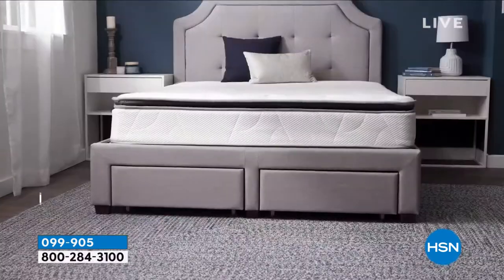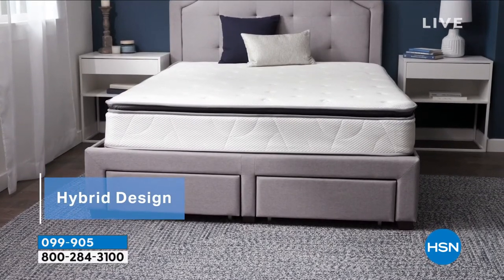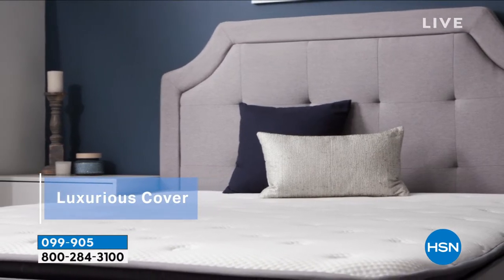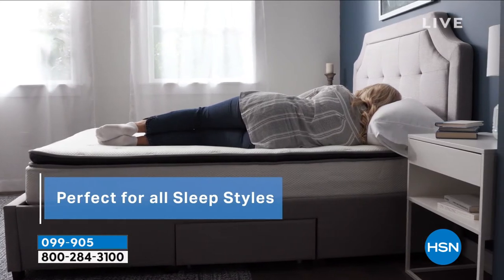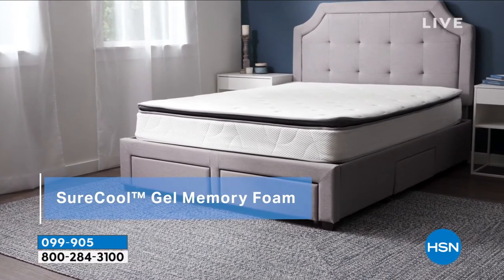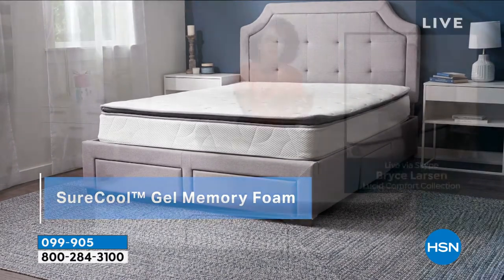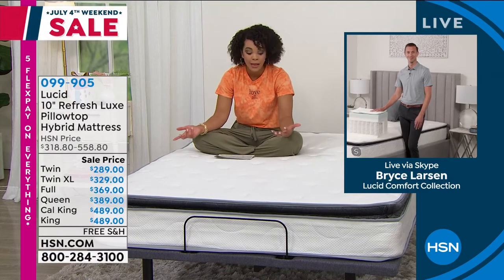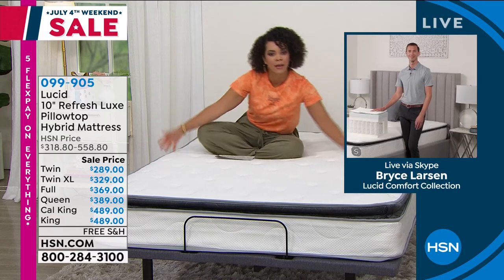If you want to add this to your cart, the item number is 099-905. You can pick up the phone and call us — that works as well. If this is sitting in your cart and you're not quite ready to make that purchase, I want to go back out to Bryce, who's the brand ambassador with Lucid, to dive into this. The elephant in the room — we all realize how affordable this is, but you're not skimping on the quality. We're still getting all these features and benefits, mainly being comfortable and cool when we're sleeping, and getting that edge-to-edge support.